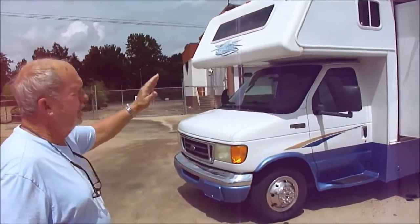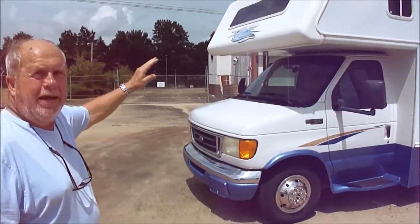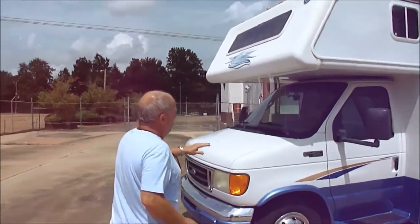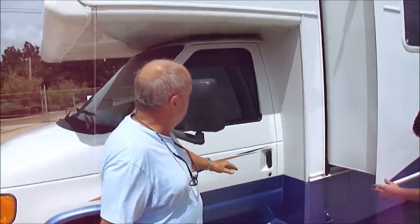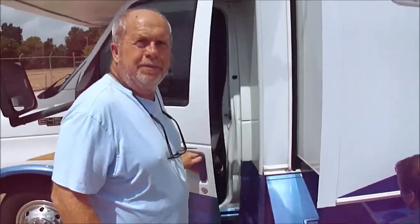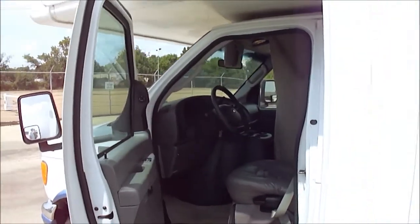The glass is perfect. The paint's perfect — you can look down the side, the paint's bright. It is an E450 Super Duty chassis. That's a Ford V10, and Dan says that's a 340 horsepower engine.